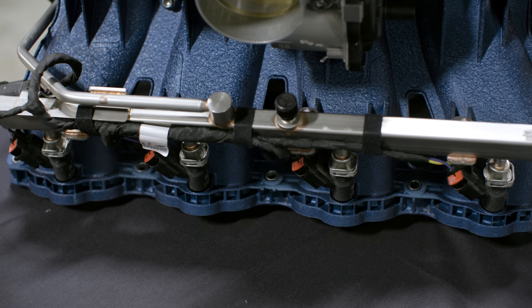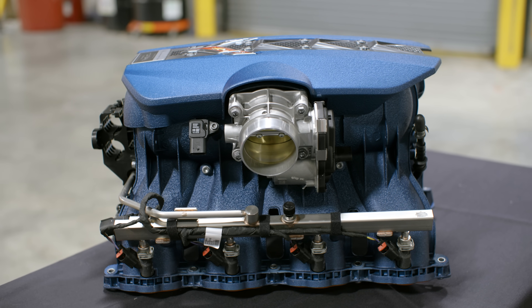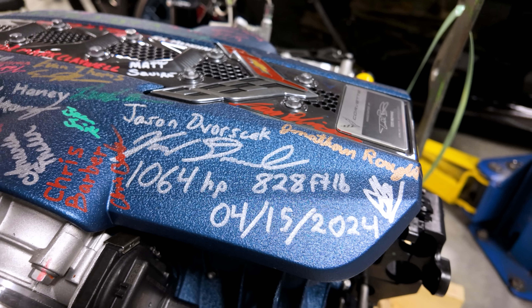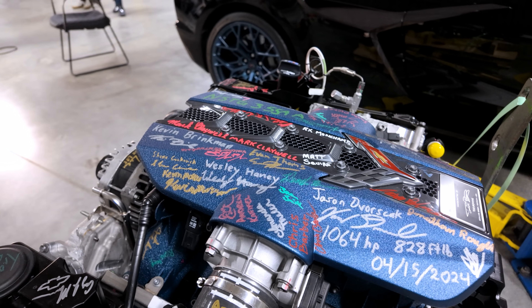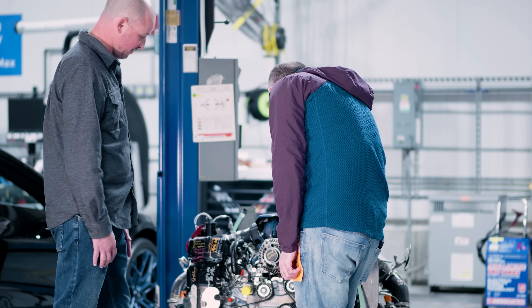We seamlessly blend direct injection and port fuel together for various power and emission reasons. And this is a cool piece of history — here's the date we ran the power numbers and some of the lead engineers who were working late that night have signed it.